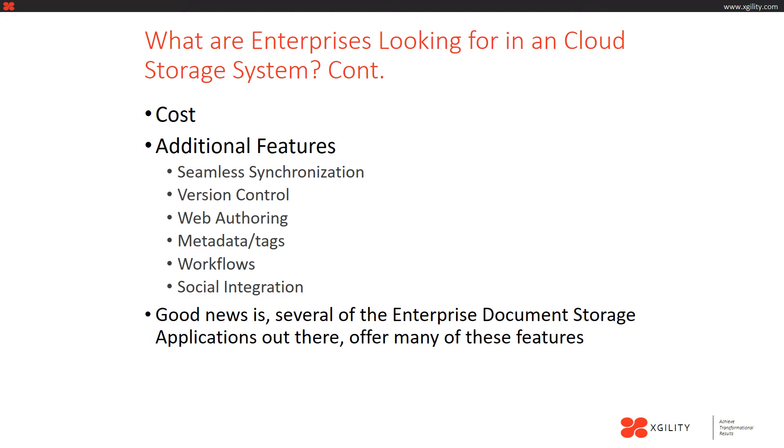Cost is another key thing to consider when moving to an enterprise cloud storage system. We'll talk about the various plans and the costs associated with them in the next few slides.